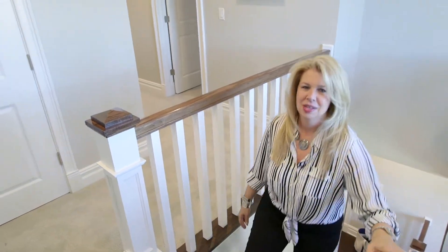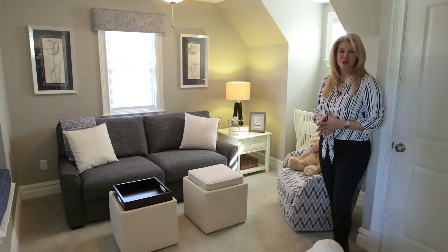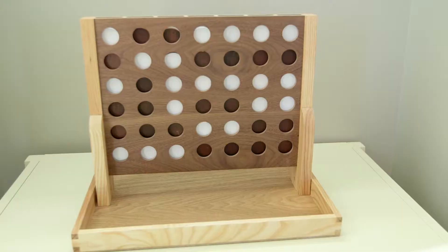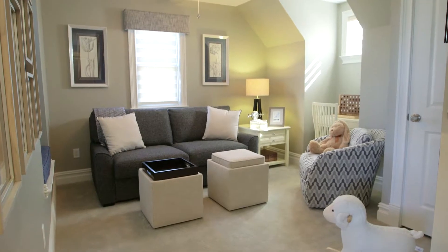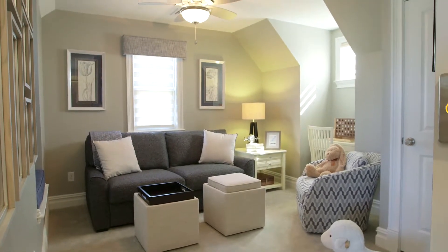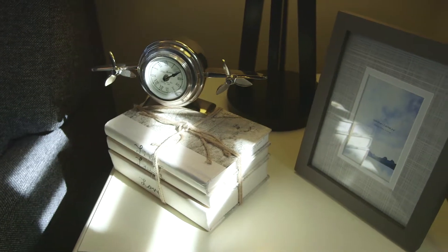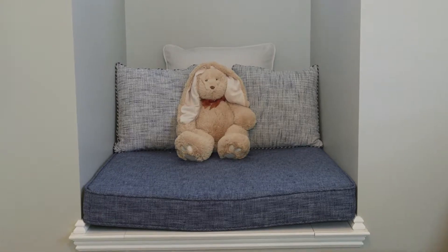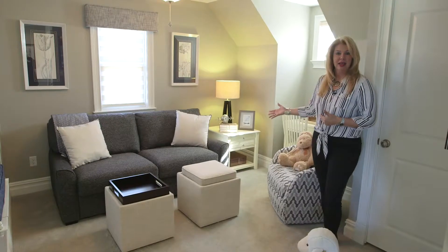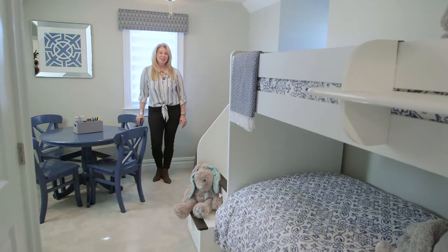Now we're heading up to the loft, another one of my favorite little places in this home. My clients wanted the loft designed for their grandchildren — to create a space that could grow with the children, not too juvenile but not too sophisticated. This sitting room is where the kids can sprawl out, watch TV, curl up in the nook to read a book, and there's also a pullout sofa for extra sleeping when they have company.